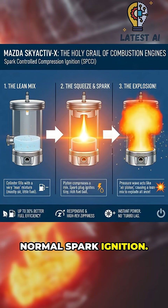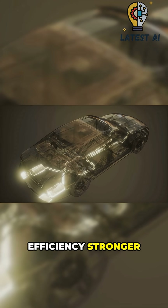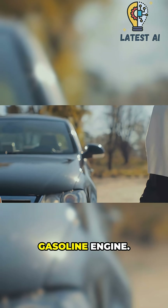At high load, it reverts to normal spark ignition — seamless switching managed by the ECU. Result: higher efficiency, stronger torque, cleaner burn than a normal gasoline engine.